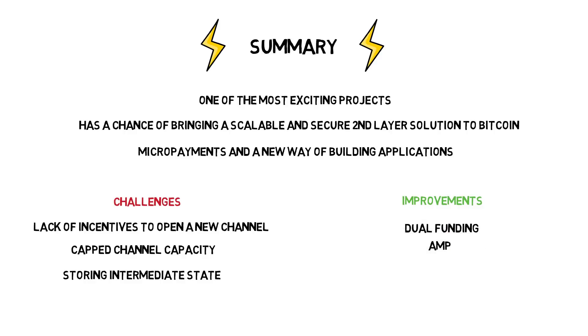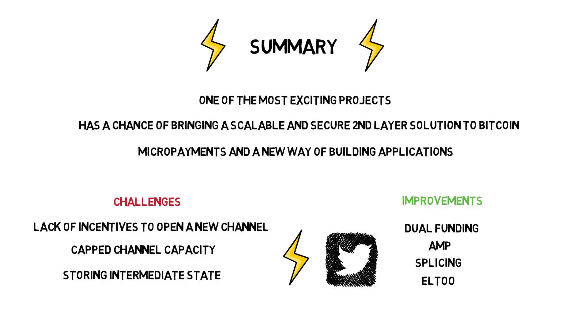For example, dual funding, AMP, splicing, and L2 are improvements currently in development. The Lightning Network recently started attracting more and more attention from the broader community, with people like Jack Dorsey endorsing the technology.